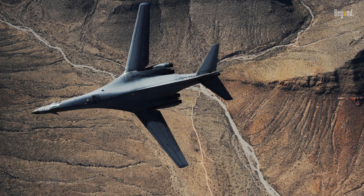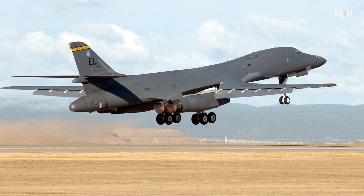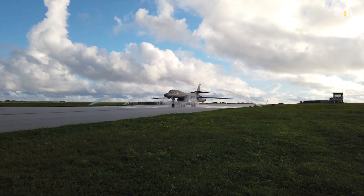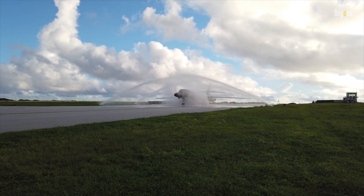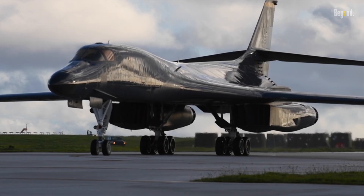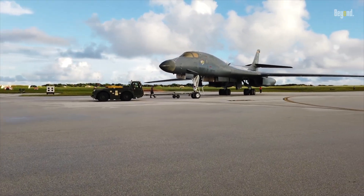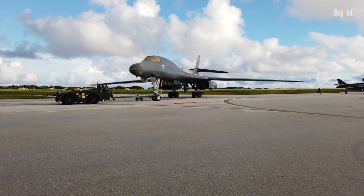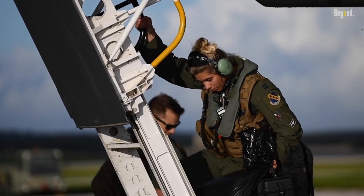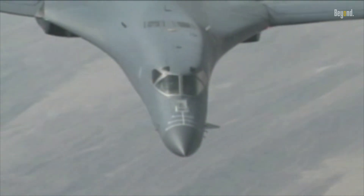The B-1 bomber is more than a machine — it's a symbol of American resolve and military might, a testament to human ingenuity that has left an indelible mark on military warfare. The B-1, affectionately known as the Bone, has been a cornerstone of American air power for over four decades, reinventing itself time and again and adapting to the changing landscape of modern warfare. From the Cold War to the War on Terror, the B-1 has demonstrated its prowess and versatility, serving as a deterrent to those who would challenge world peace and security.